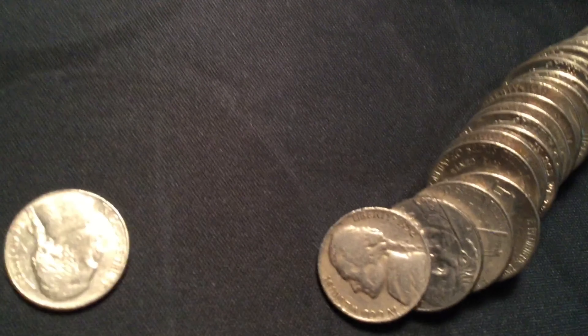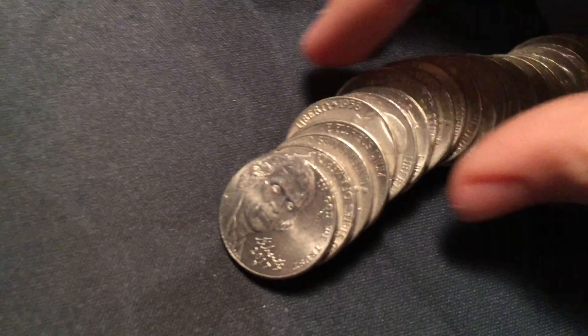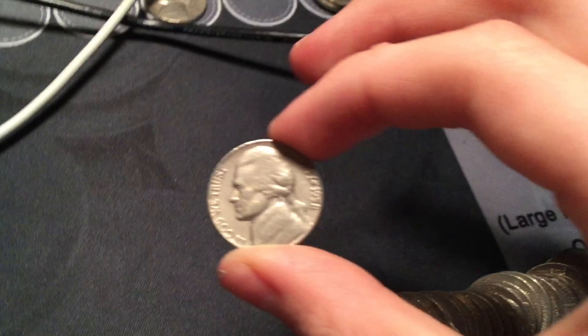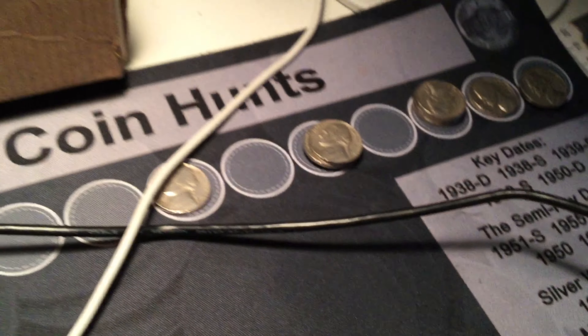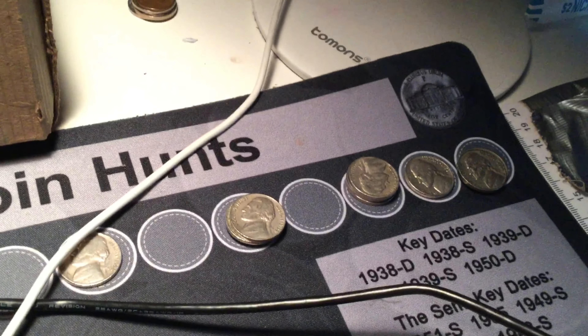Roll twenty-eight: 1952. Already saw the back — I flipped it — it's a Philly. I think first Philly old one, other than thirty-nines. I'll put it with the finds. Same roll: 1958 peeping out of here, from Philly actually. I might need that — I'll check my album, and if I bring you in for the next one, that means I don't.